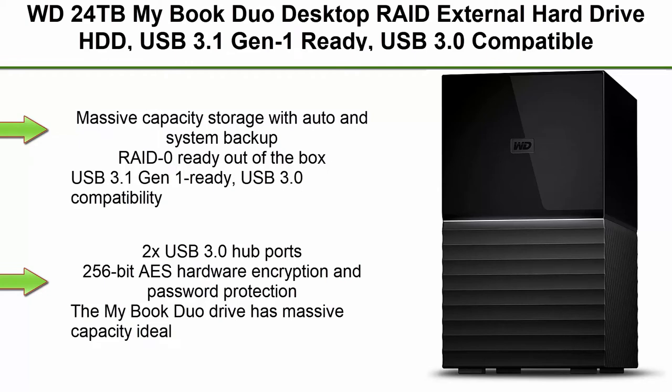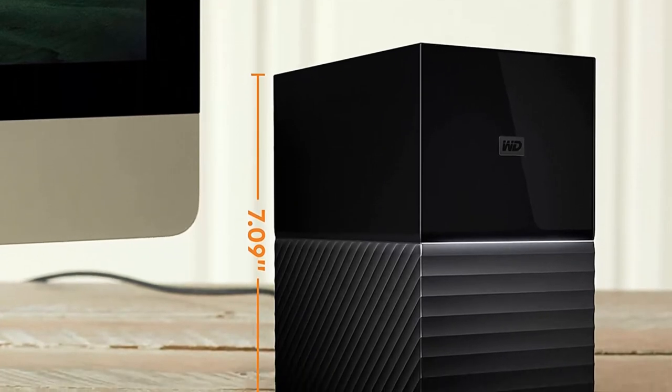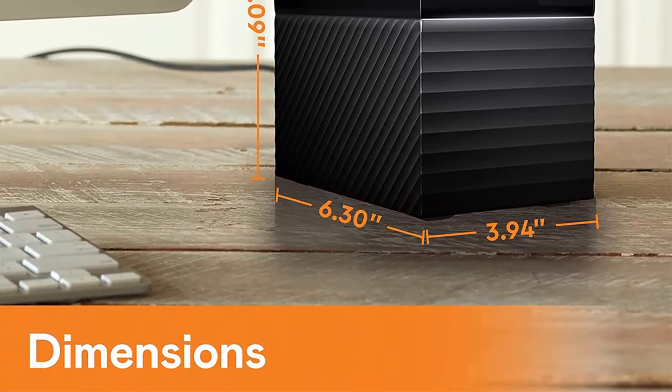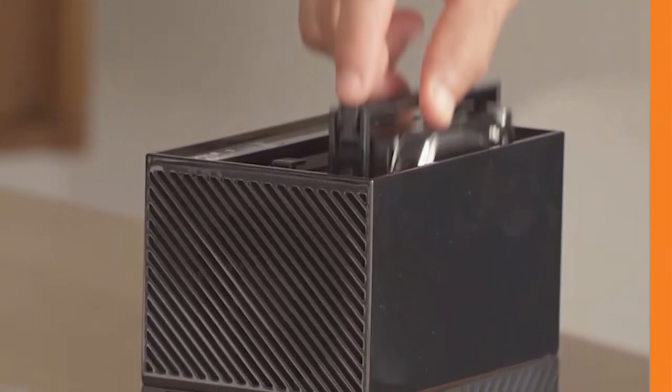Top 1. WD 24TB MyBook Duo Desktop External Hard Drive HDD, USB 3.1 Gen 1 Ready, USB 3.0 Compatible — WDBFBE0240JBKNESN. Massive capacity storage with auto and system backup. Rated ready out of the box, with 256-bit AES hardware encryption and password protection. The MyBook Duo Drive has massive capacity, ideal for storing photos, videos, documents, and music.